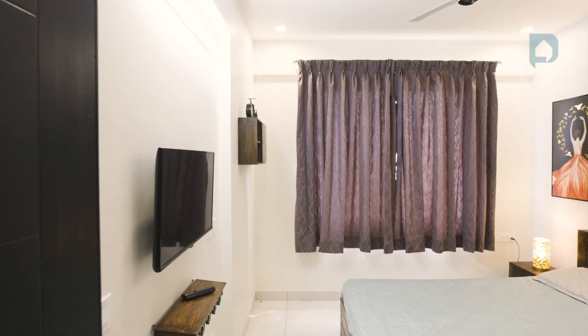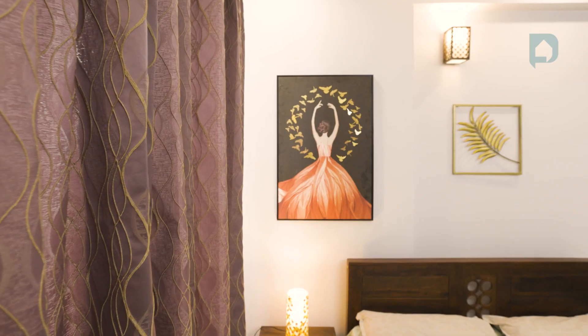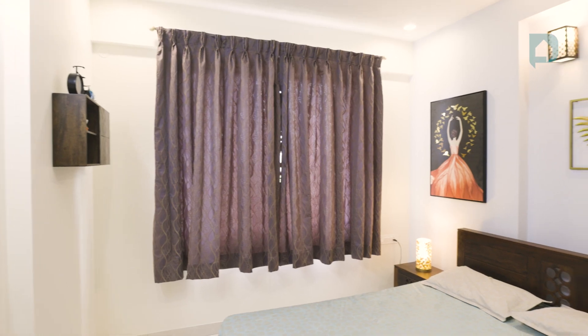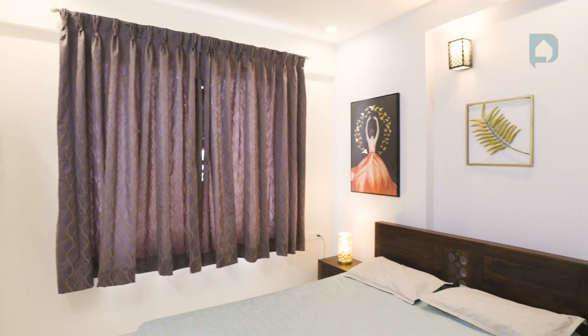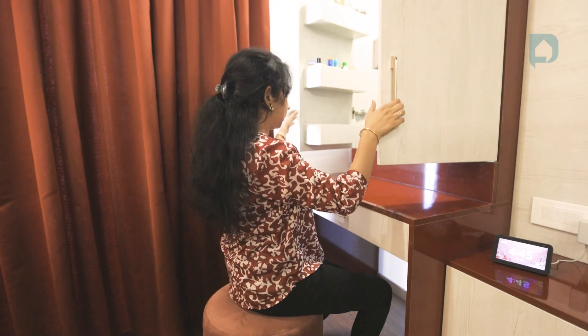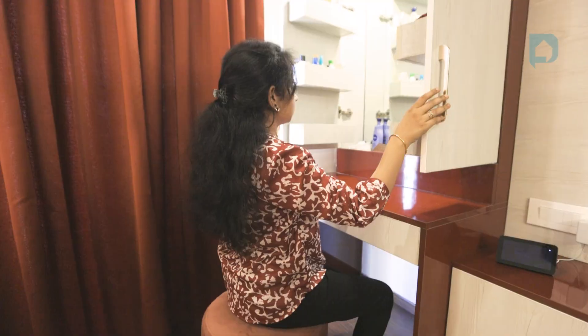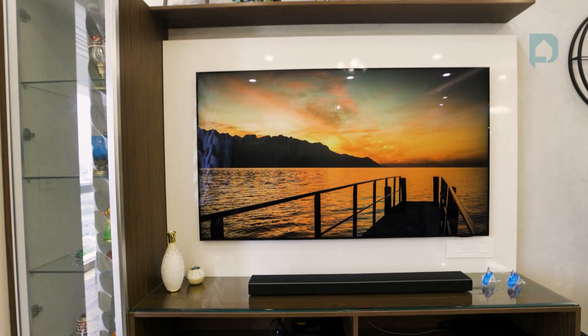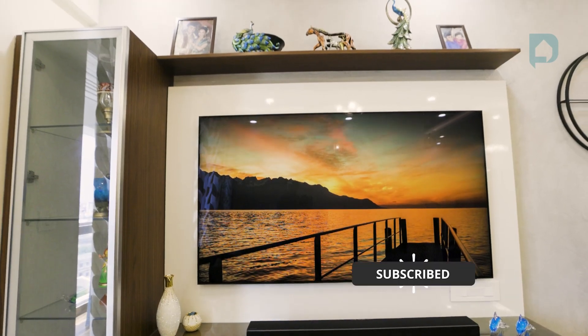For the guest bedroom we kept it minimalistic. It is mostly being used by our parents and in-laws when they visit us during the year. I wanted a dresser that I could have all to myself because I did not want people to see what I am using. My interest led me to add the TV — she was against it, but I wanted to relax and watch some TV. It's been a very nice addition as it occupies a very small, non-intrusive part of the room.